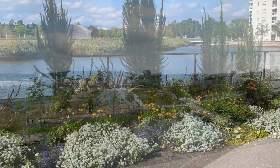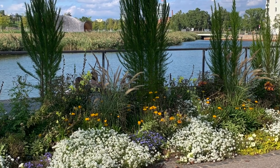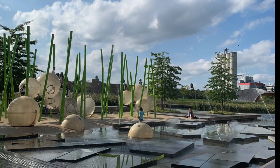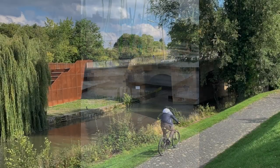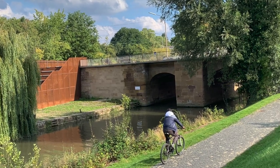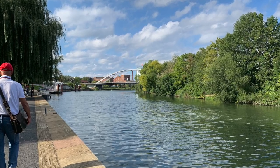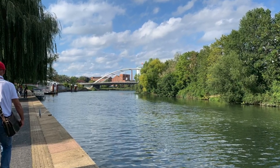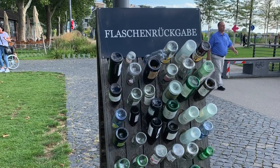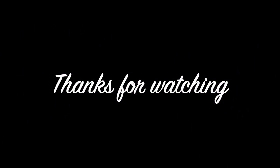Here are some more impressions of the city of Halbron.